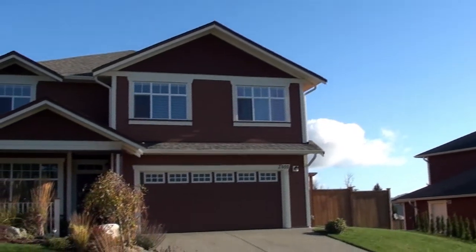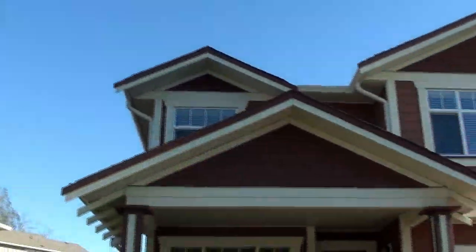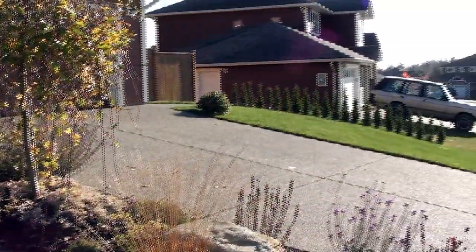Welcome to 2505 Westview Terrace in Sun River Estates, Sooke. This 2007 built, 2001 square foot Creekside floor plan features three bedrooms, three bathrooms, a double car garage, and so much more.